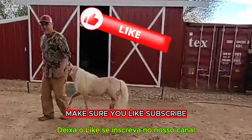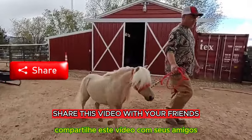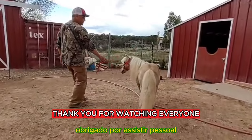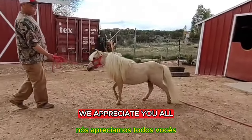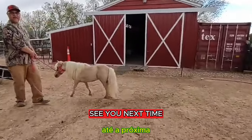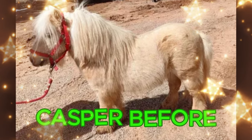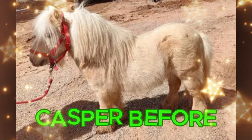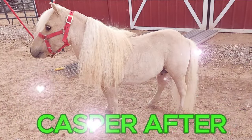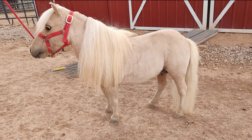Make sure you like, subscribe, and share this video with your friends that have the love for miniature horses like we do. Thank you for watching everyone, we appreciate you all. Now remember to watch the next video coming up. See you next time, bye!